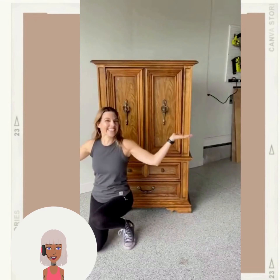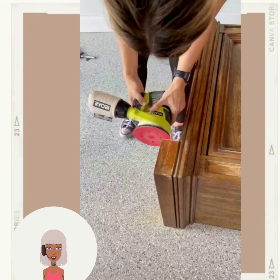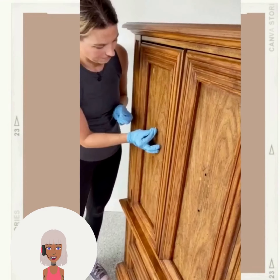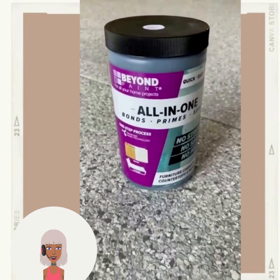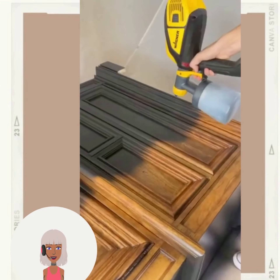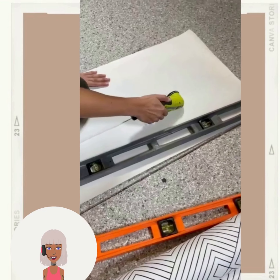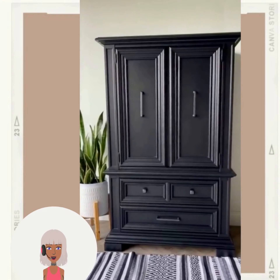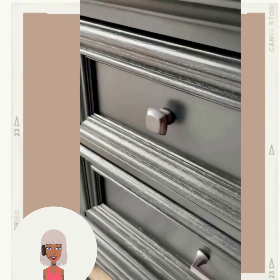And then we have a furniture flip. So this particular creator does a lot of furniture flips. Matte black — wow, amazing! That looks so modern and nice.